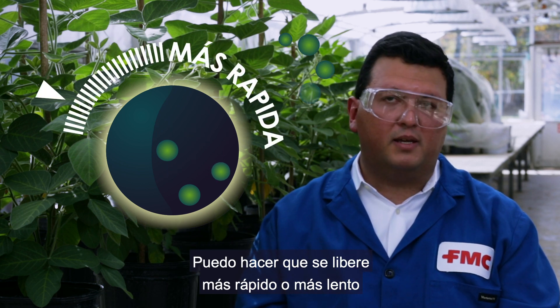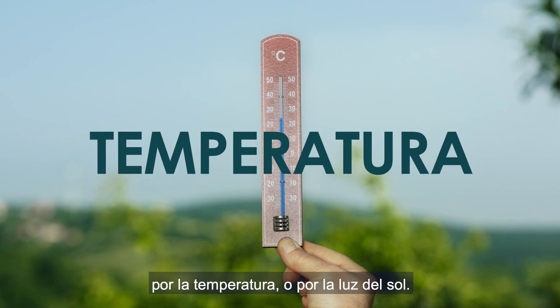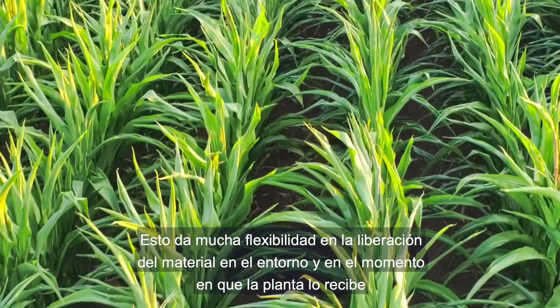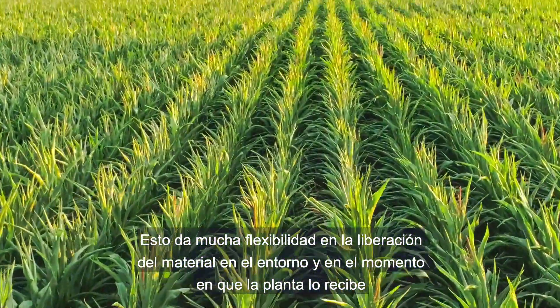I can make it release faster, I can make it release slower, I can make it be released by the presence of water or temperature or sunlight, giving a lot of flexibility for when the material is going to be released in the environment and picked up by the plant.